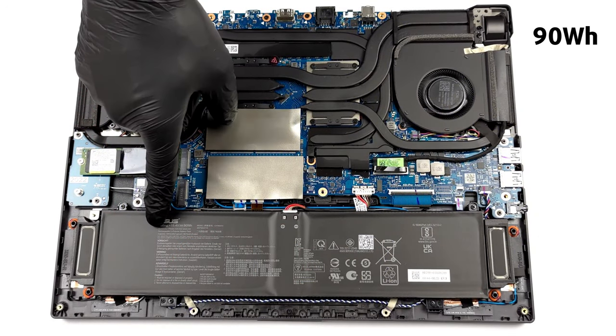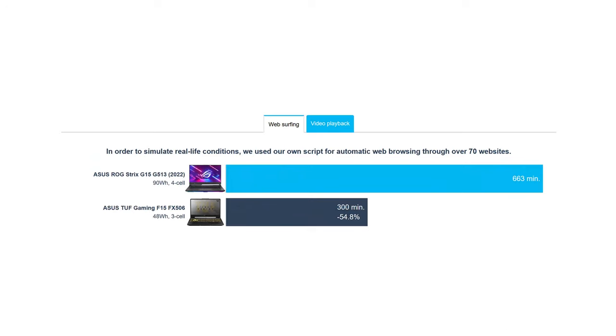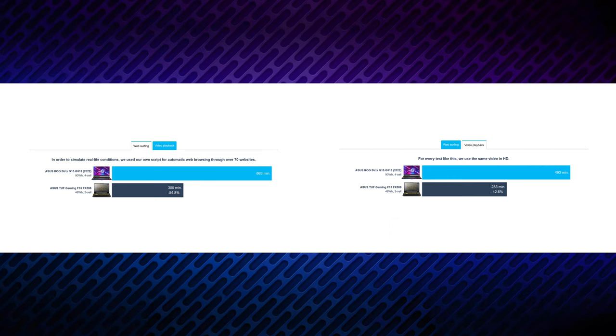The laptop comes with a huge 90Wh battery unit, which lasts for 11 hours of web browsing or more than 8 hours of video playback. This is an outstanding result for a gaming machine.